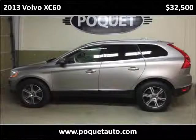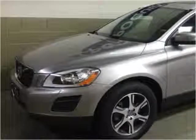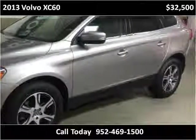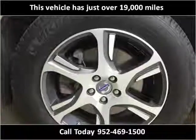This 2013 Volvo XC60 is available from Poquette Auto Lakeville. This vehicle has just over 19,000 miles.